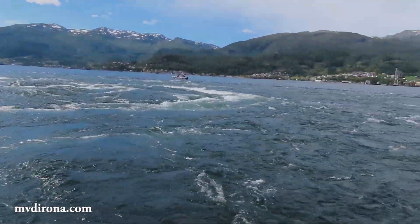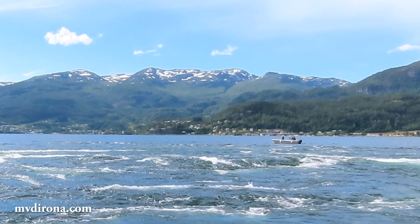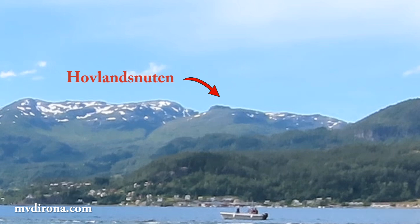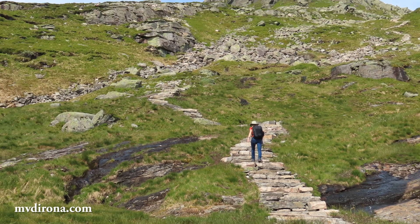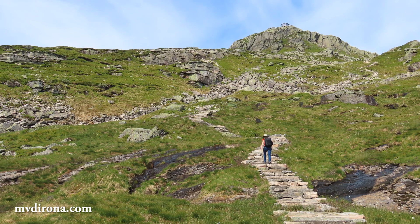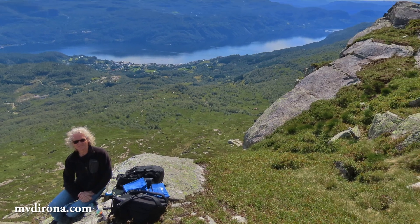The scenery around Sauda is spectacular. Earlier in the day, we hiked up to Havlan's Nugu, 3,000 feet above sea level. Near the summit, Nepalese Sherpas have built a fabulous stone staircase. And the reward for reaching the top is sweeping views to Sauda and the fjord below.